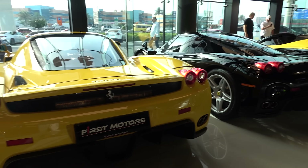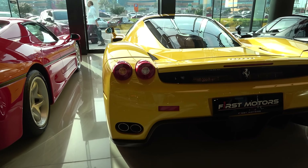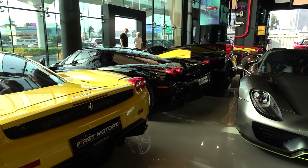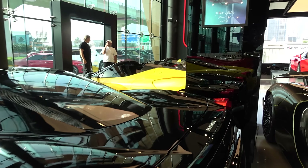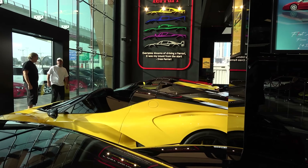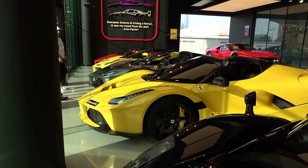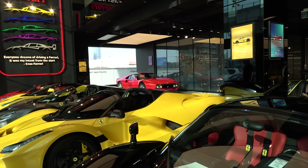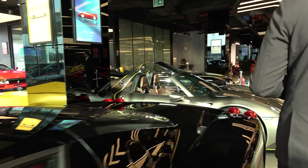The big five. Right here you have the F50, one of 350 of them, and then you have the Ferrari Enzo, one of 399. And then if you go next to it, we have four LaFerraris — two LaFerrari Apertas and two LaFerrari Coupes. So this is the big five, and then also you can see the father of all of them, the Ferrari 288 GTO.